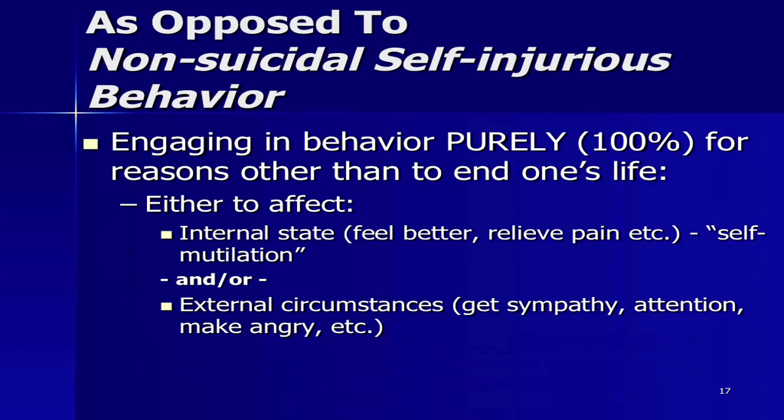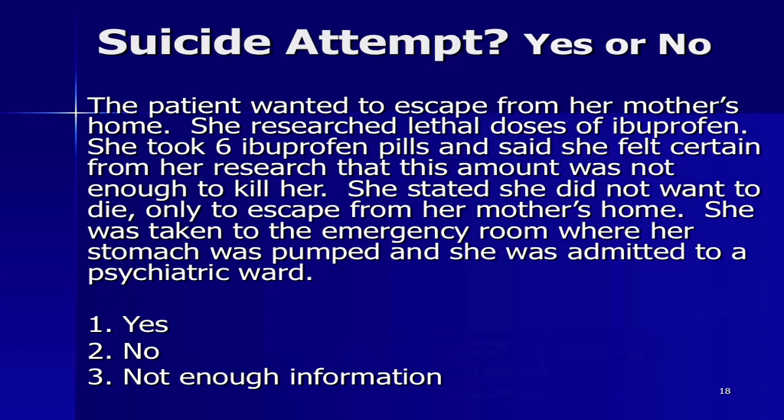These are real cases from our hospital. First: the patient wanted to escape from her mother's home. She researched lethal doses of ibuprofen, took six ibuprofen pills, and said she was certain from her research that this amount was not enough to kill her. She stated she did not want to die, only to escape. She was taken to the ER where her stomach was pumped and she was admitted to a psychiatric ward. Should we call that a suicide attempt? No. All over her record it said 'suicide attempt' — it wasn't until someone asked the question 'why?' that we got better, more reliable information.